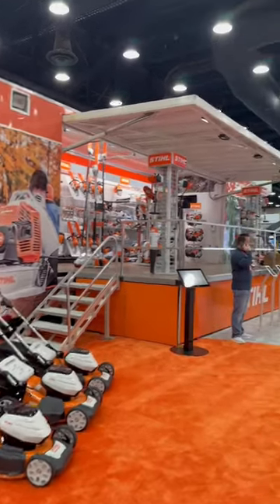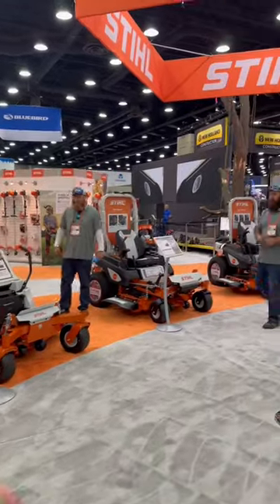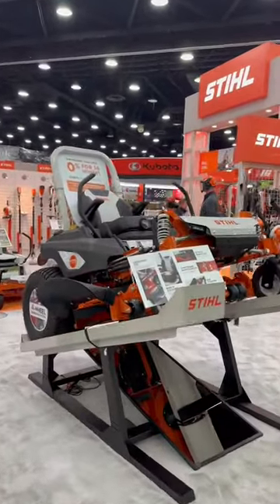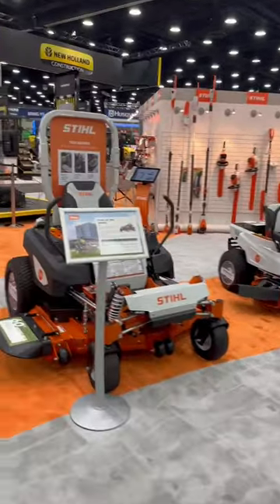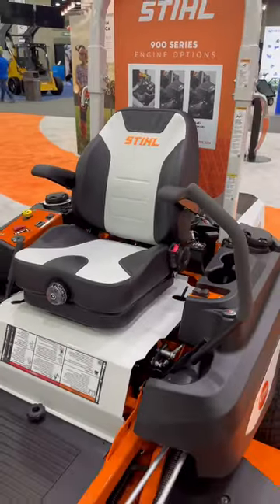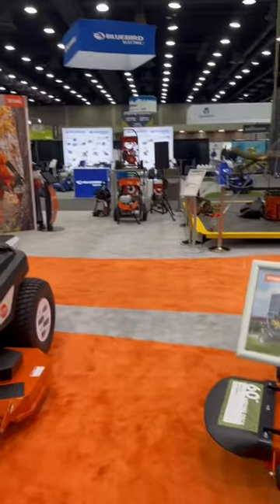For all you STIHL fans out here, I wanted to do a little booth tour. They got the new residential mowers — this bad boy is coming in 2024 — and they also launched a line of commercial zero turns, which are really cool. All the video out in the demo area testing these bad boys out, but super comfortable. They have the electronic throttle control; I think they're coming out swinging with these mowers.